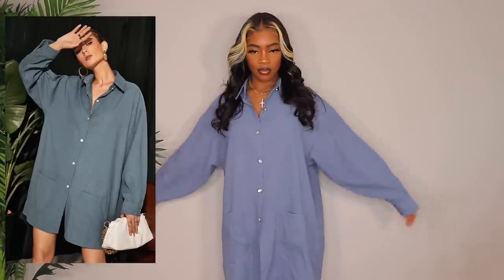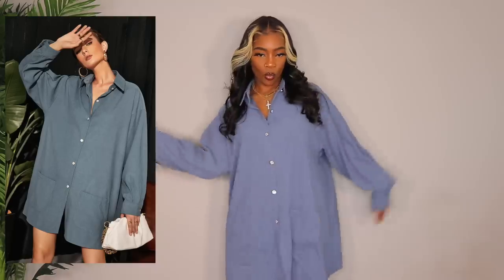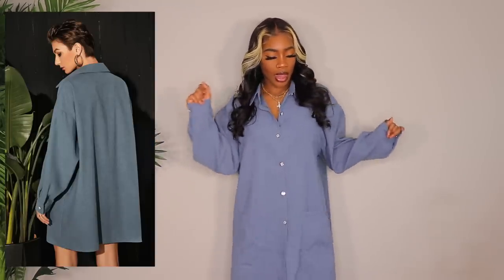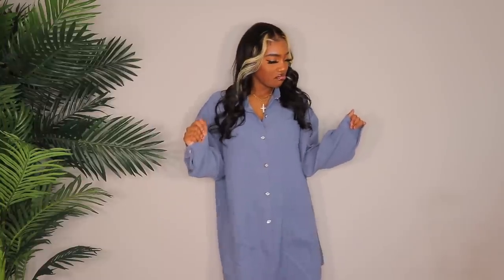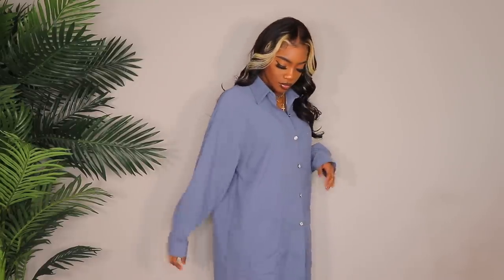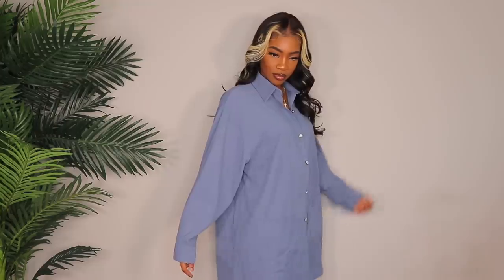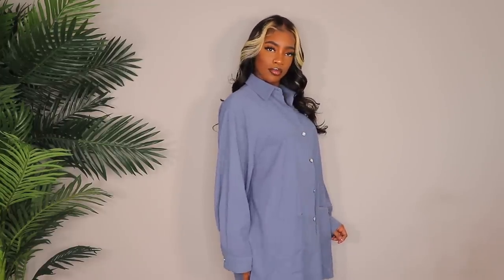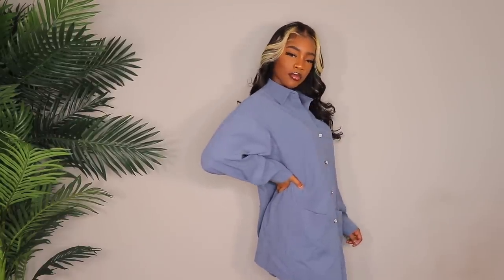Next up we have this — I don't know if it's a shirt or a dress, but in the photo she's wearing it as a dress and on me it actually fits like a dress. I like these button-down shirts, so I had to get this one because I just really like this dusty blue color. I got this in a large and this one actually fits like a large. So if you want an oversized look, go for the biggest size they have. You could definitely wear this as a dress, but I don't know if I will.